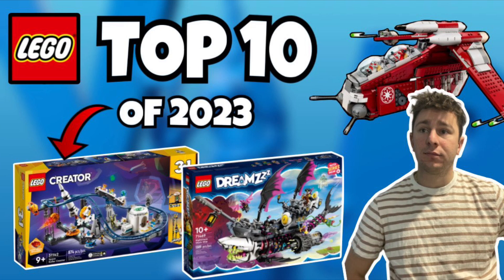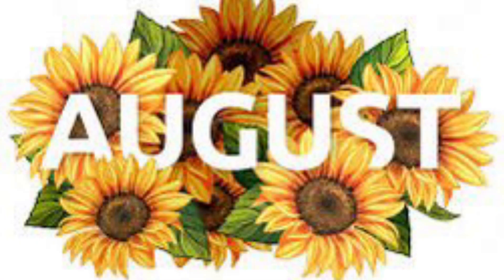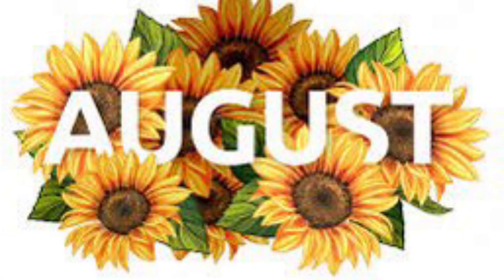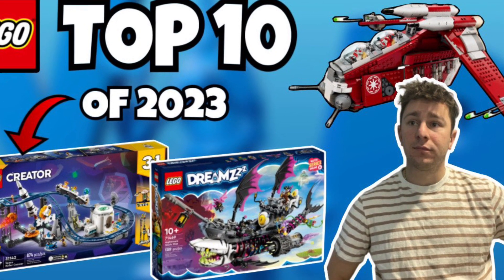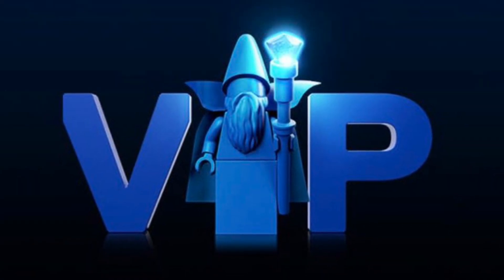We kick off strong into the second half of the year — it's already going on the middle of August. In today's video I thought it'd be worthwhile to look at the best LEGO sets of 2023 in my opinion so far.